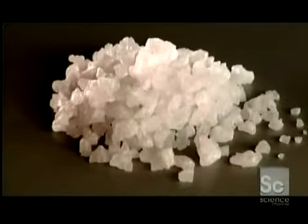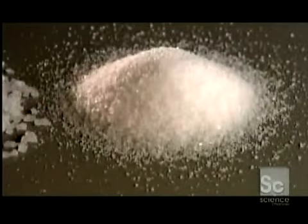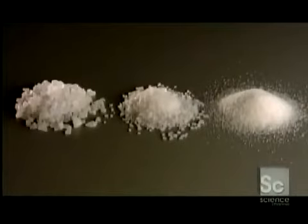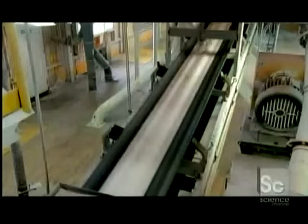Next, hot air dryers remove the moisture and salt dust within about three and a half minutes. The salt crystals then roll across a series of sorting screens with progressively smaller openings. This classifies the salt crystals into three grades: coarse, medium, and fine. Each grade goes on to a separate conveyor that transports it to a designated storage bin.